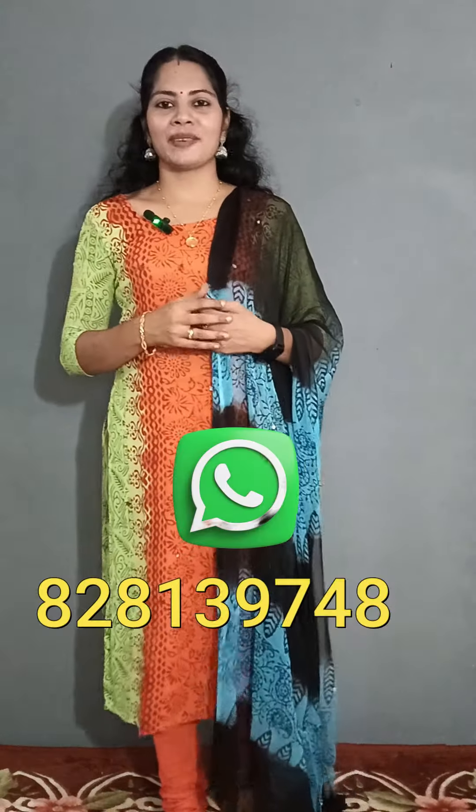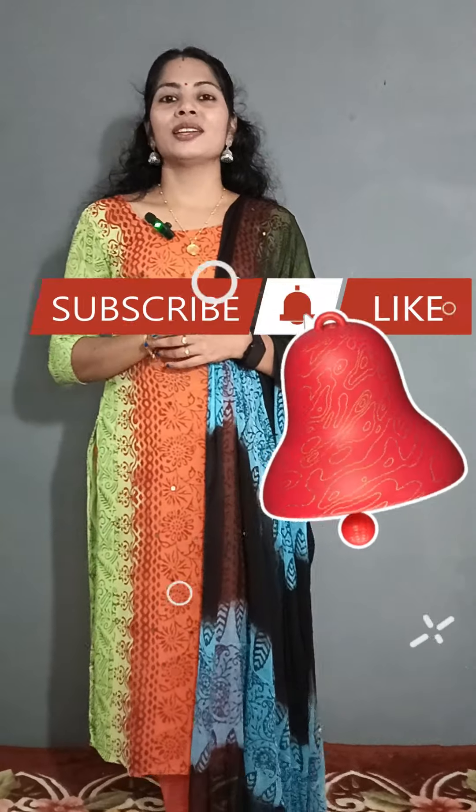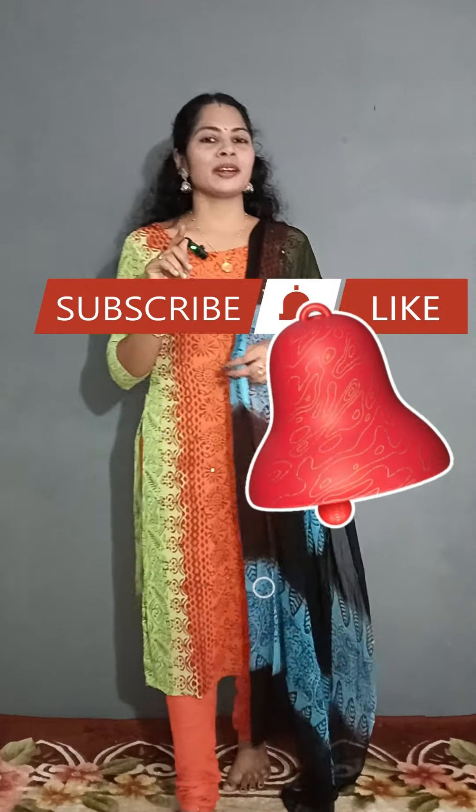If you want to purchase, you can do so through WhatsApp. WhatsApp number is 8281-397488. If you like, share and subscribe to the YouTube channel and click the bell button.